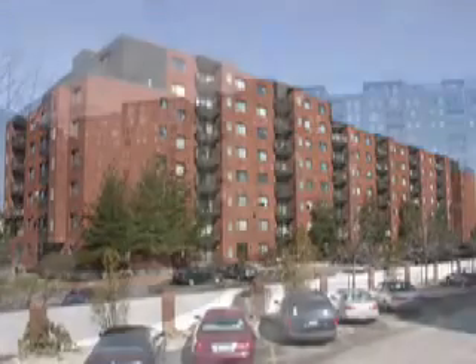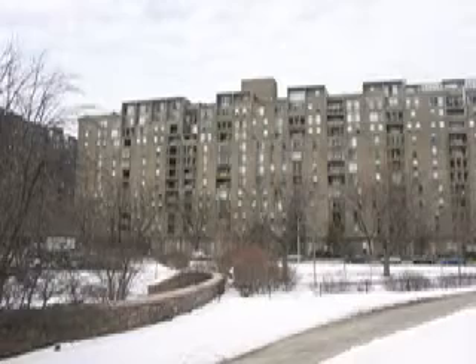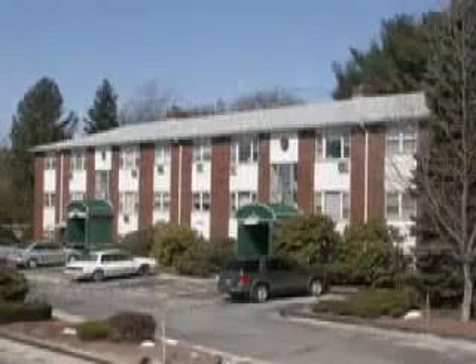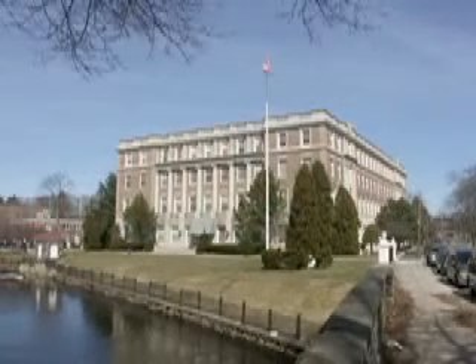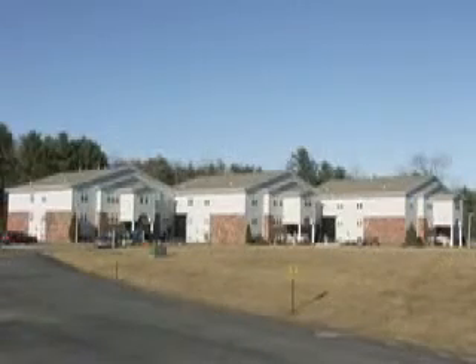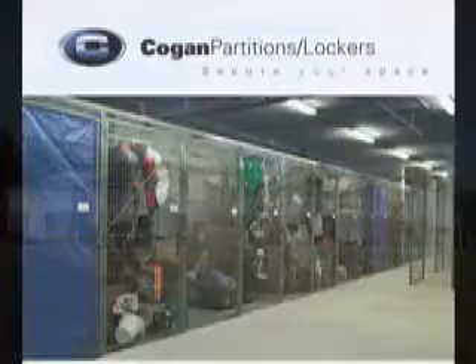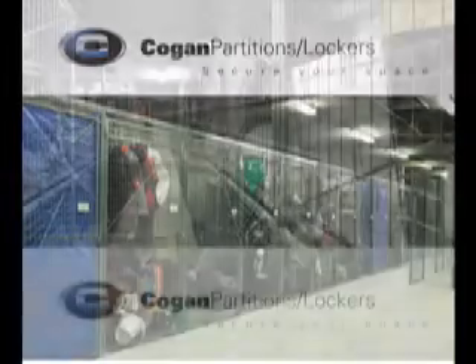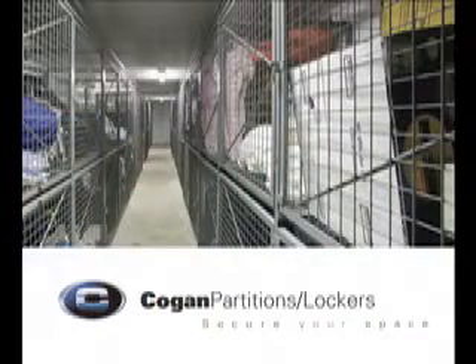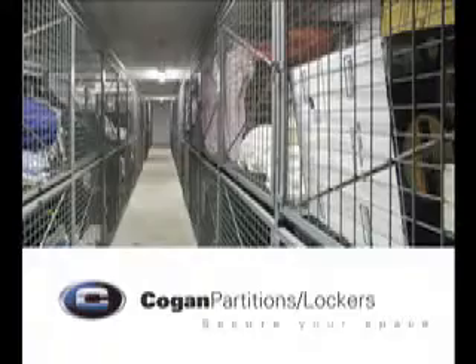Condominium sales are at a 14-year high and have significantly outpaced single-dwelling homes in the last few years. One of the inherent disadvantages faced by condominiums is their lack of storage space. How do we solve the storage problem? Kogan Storage Lockers. They're the perfect storage solution and respond to the needs of a growing market, either for the small condo complex or high-rise towers.